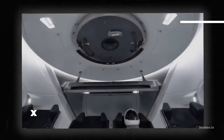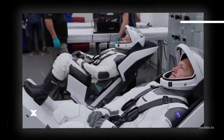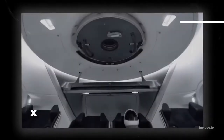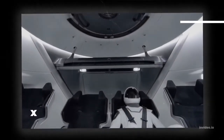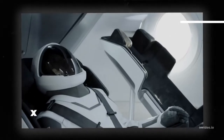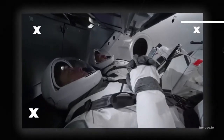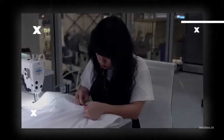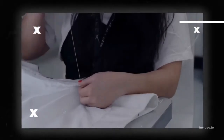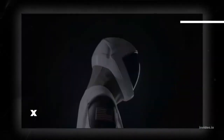The space suit is also equipped with a number of other features that will make space travel more efficient and safe. It has a built-in radio that will allow the astronaut to stay in contact with mission control during their journey, as well as sensors that will allow mission control to monitor the astronaut's health and vital signs. SpaceX's space suit is considered a major breakthrough for the space industry.